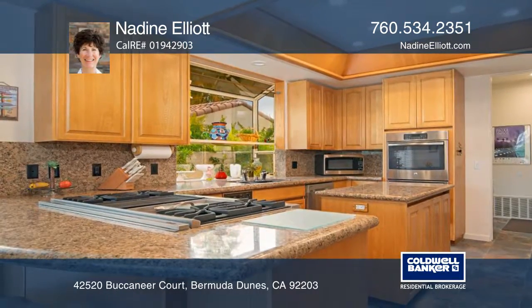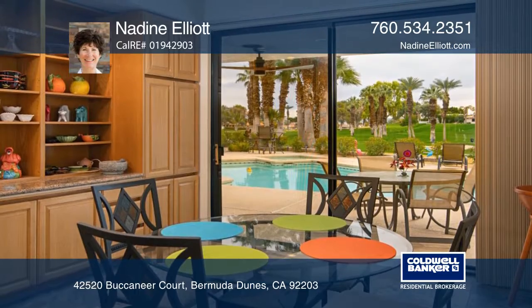Newer stainless steel appliances grace the gourmet kitchen with cabinetry, center island, and breakfast bar.